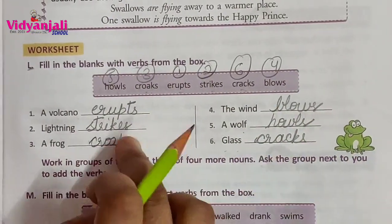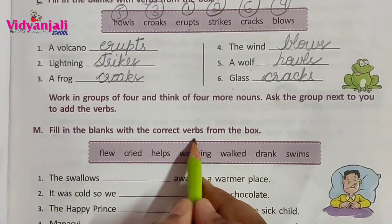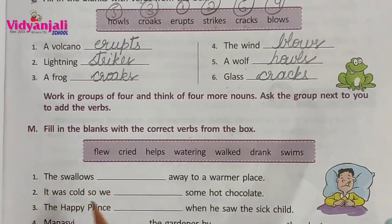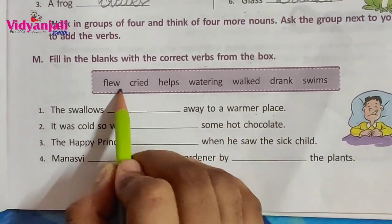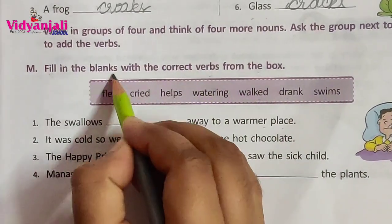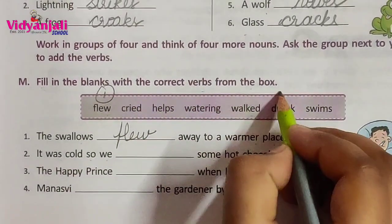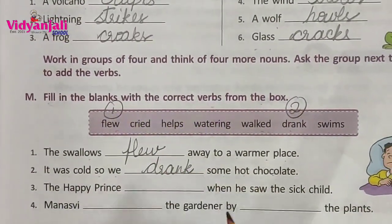These are the verb actions. Now fill in the blanks with the correct verbs from the box. The swallows blank away to a warmer place — options: flew, cried, helps, watering, walk, drank, swims. Answer: flew. Spelled F-L-E-W. It was cold, so we blank some hot chocolate — answer: drank. So we drank some hot chocolate.